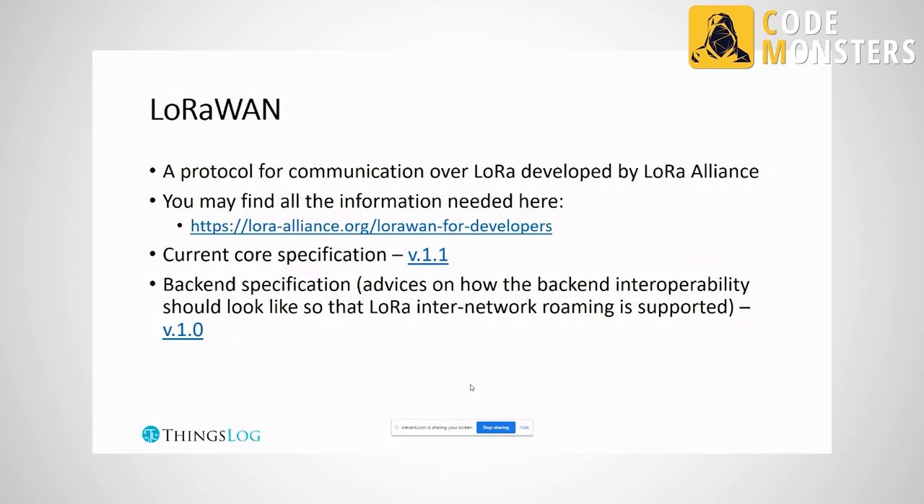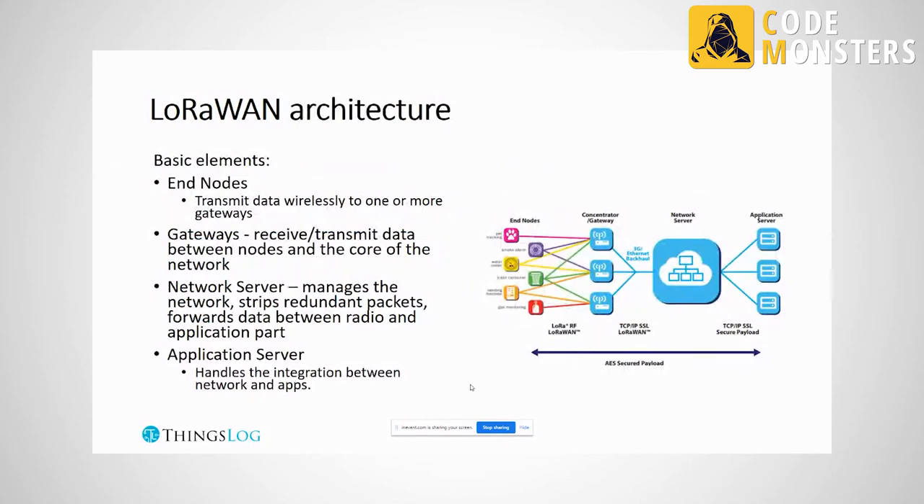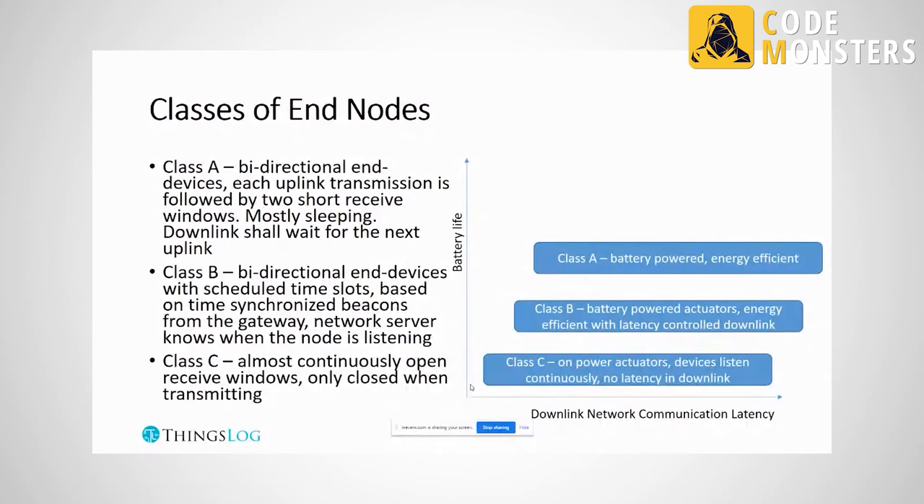In LoRa's architecture, we have end nodes, gateways (concentrators), network servers, and application servers. End nodes transmit data, which is received by one or more gateways. From there, via a backhaul connection such as the internet, data is sent to the network server for data management, device management, and packet parsing. Finally, the payload is forwarded to application servers, which is the integration point for developers.